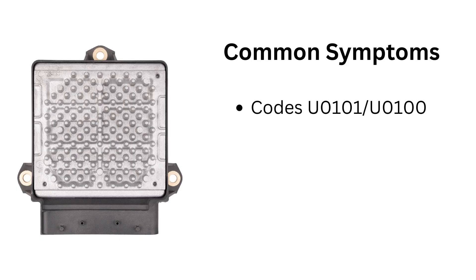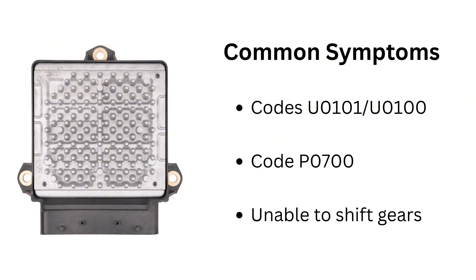Typical symptoms of a failed TCM include diagnostic trouble codes like U0101, U0100, or P0700, as well as the inability to shift gears.